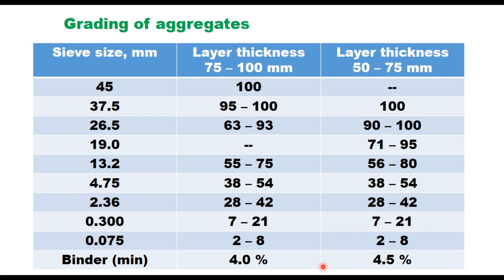The combined grading of coarse aggregate, fine aggregate and filler should satisfy the requirement given in the table, which depends upon the layer thickness. For layer thickness of 75 to 100 mm, called DBM1, a specific grading must be satisfied. For layer thickness of 50 to 75 mm, called DBM2, a different grading applies. The binder content for DBM1 should be a minimum of 4% and for DBM2 it is 4.5%, but the actual binder content is to be determined through the job mix formula.